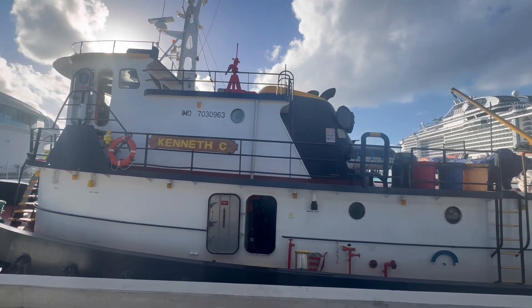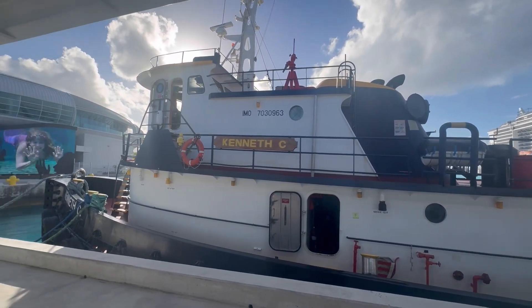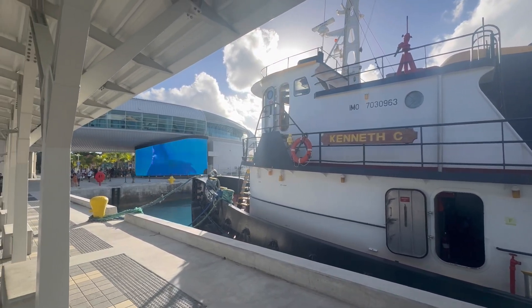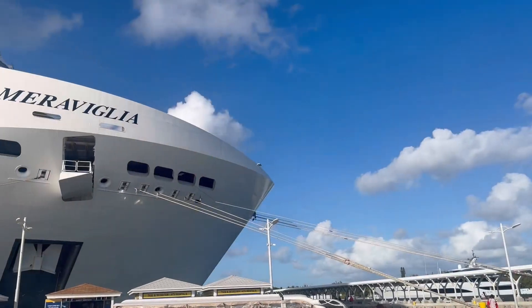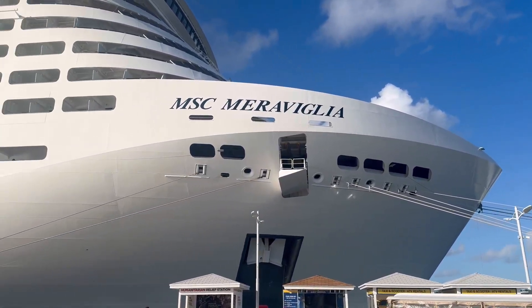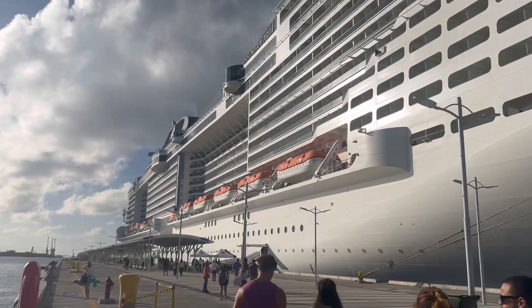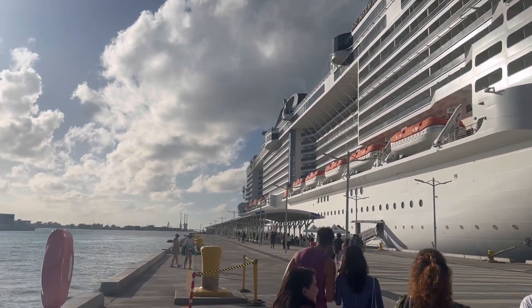Well, it's time to say goodbye to the Bahamas again — we'll be back soon. We've come to the end of the video, but it's really not the end. Book yourself a trip, get your butt on a cruise ship, get down to the Bahamas and check out the new cruise port because it's really awesome. We'll see you next time.